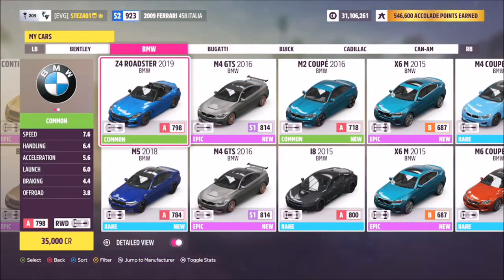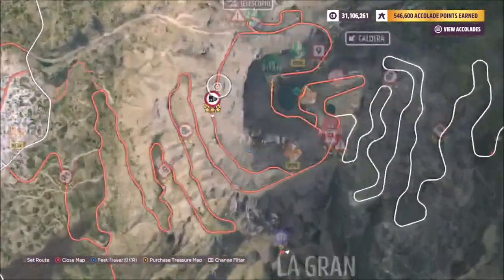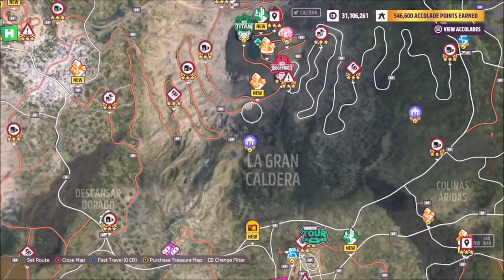First of all you want to pick out a car — any car will do. I used my 2019 BMW Z4. For those who aren't aware, the location of the La Gran Caldera volcano is just up here.